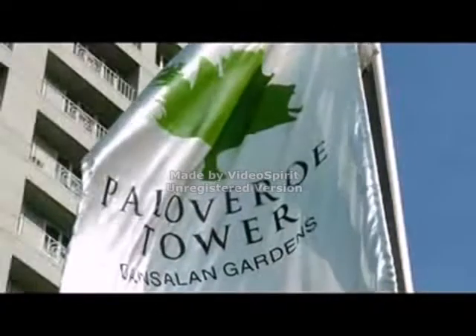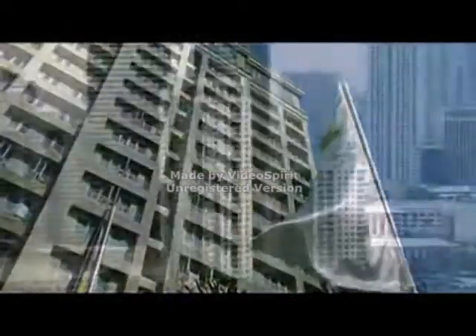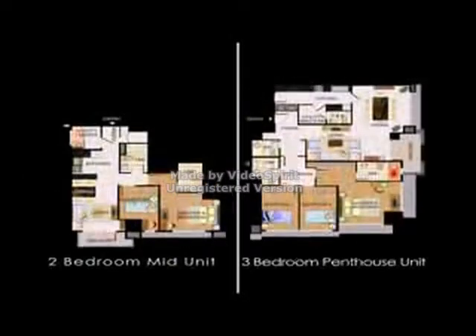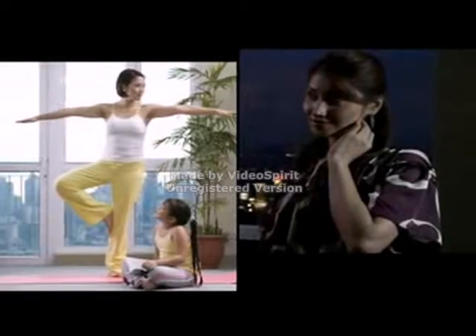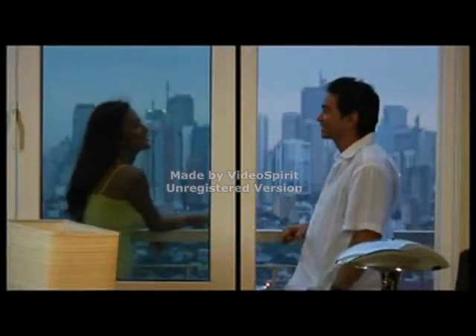Palo Verde Tower is conveniently located in the heart of the metro, which affords you views of the Makati, Manila and Ortigas skylines. With no other high-rise developments nearby to obstruct your view and a well-thought-out unit mix and floor layout, each unit here naturally commands a spectacular, almost private glimpse of the city. With a view like this, comfort and harmony can't be far behind.